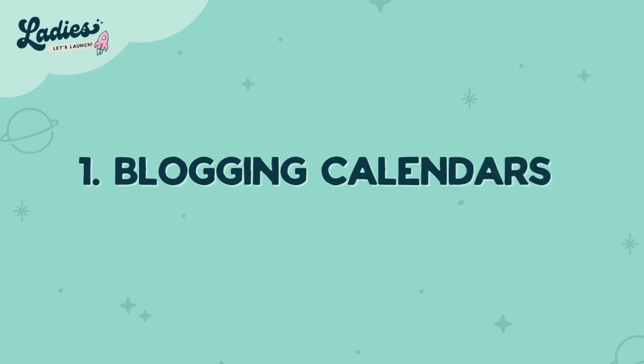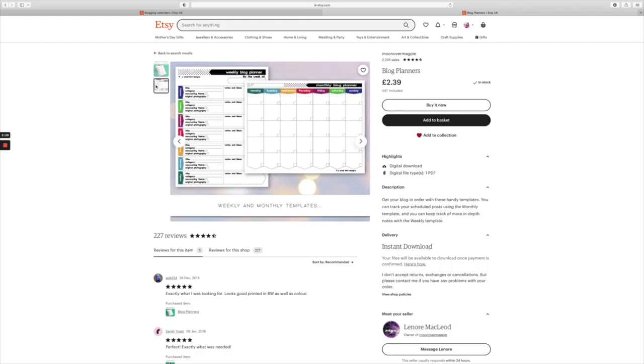Number one is blogging calendars. I love this idea because if anyone struggles with content — especially content creators — it's actually coming up with blog ideas and staying on top of posting. You can actually create a calendar that prompts ideas and helps creators to stay on track.